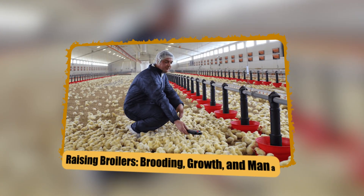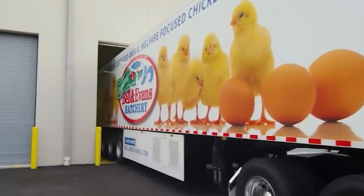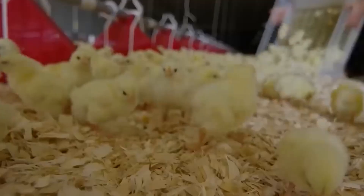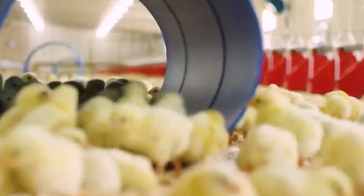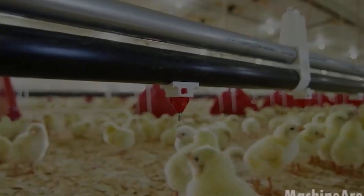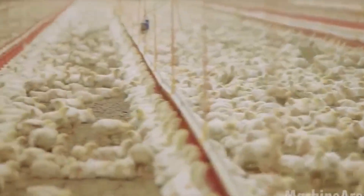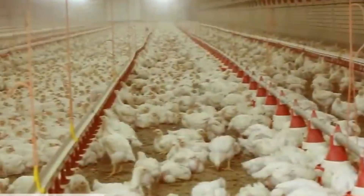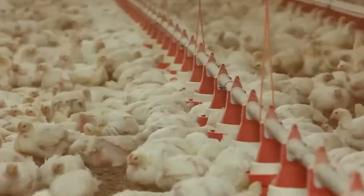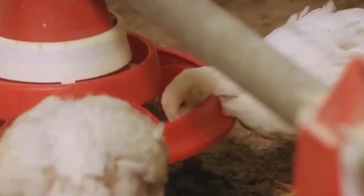Once chicks arrive at the broiler farm, their life enters a phase of intensive care and growth. The first few days — the brooding period — are delicate. Chicks require stable heat, protection, humidity, and immediate access to feed and water. In modern farms, climate control systems, automatic feeders, nipple drinker lines, airflow systems, and lighting systems are all integrated to maintain optimal conditions.